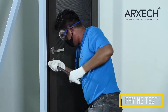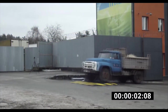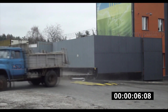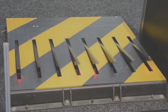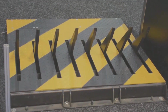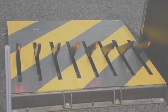Imagine a superhero barrier for roads. Meet the TSO Spike tire killers — like the Avengers against rogue trucks. In just 2.5 seconds, these high-tech tire killers kick in and stop a massive 7.6-ton truck in its tracks. You can get them in different sizes, up to 4 metres wide. Installing them is a breeze and no digging is needed.